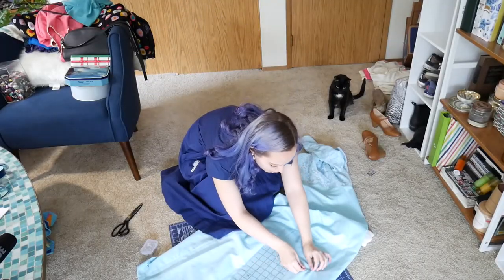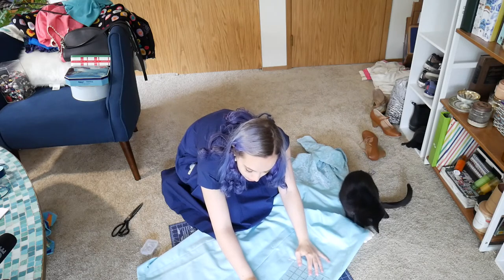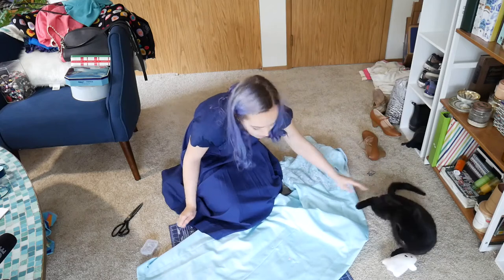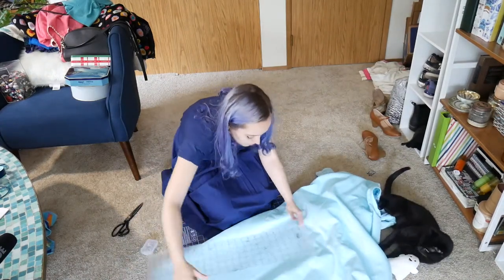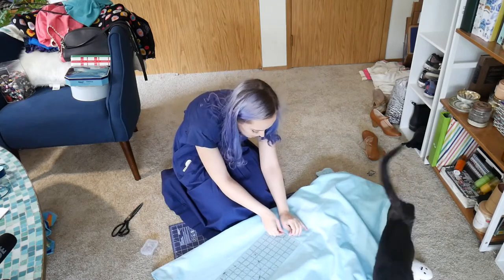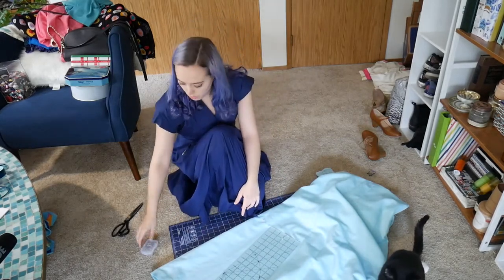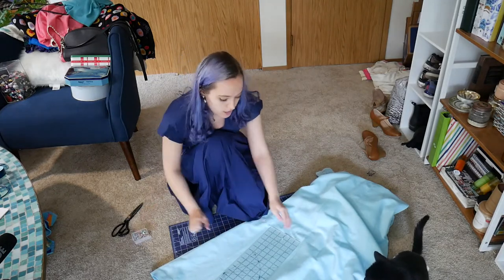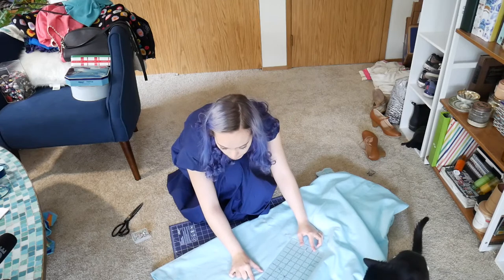I'm continuing to put pins in at 20 inches all the way around. They also have a binding tape in this hem, so after I get it all pinned and cut, I'm going to pick out the existing stitching to reuse the hem binding since it matches the dress perfectly and I don't have anything comparable in my stash. You really have to watch yourself when measuring — it's easy to get off by half an inch.